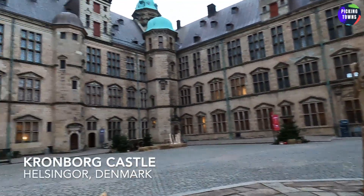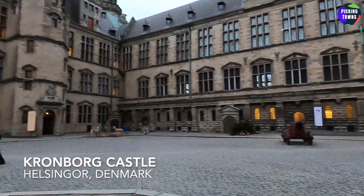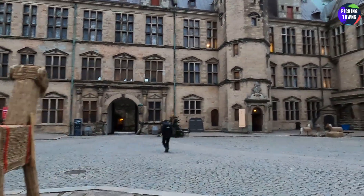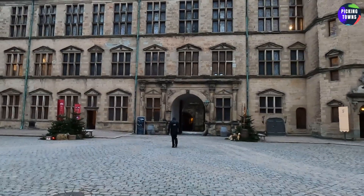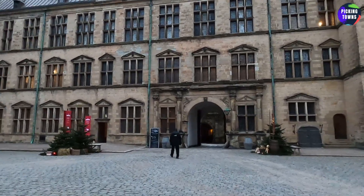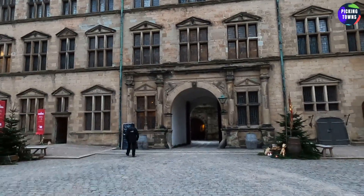Okey dokes, so here we are once again. I think we have done all the innards of the castle. Now let's do the outer bits. For that, I guess I need to go one layer out, which is this way.